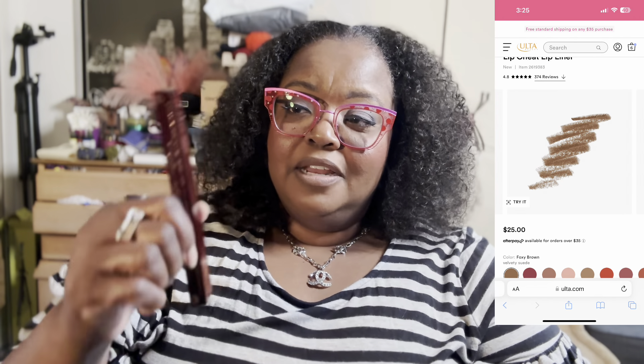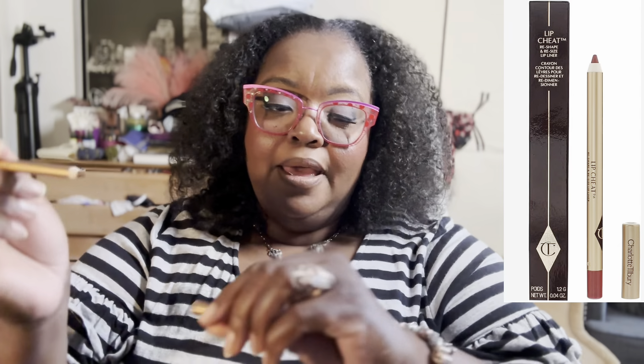The other one is called Foxy Brown, also a Charlotte Tilbury Lip Cheat but in a different kind of container. I'm going to open this up so you can see it. This one is a lot lighter brown, which is nice because you can wear it by itself or with lighter colors. It's going to be really nice.